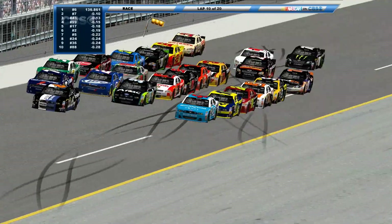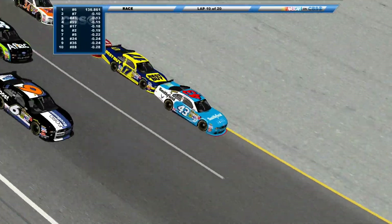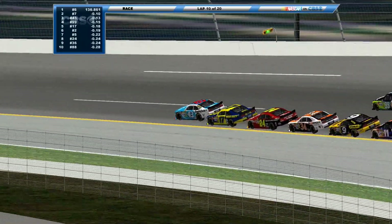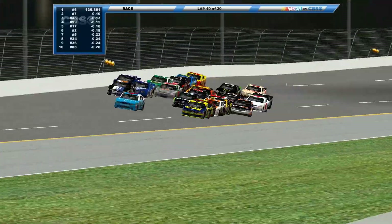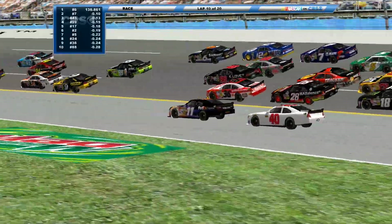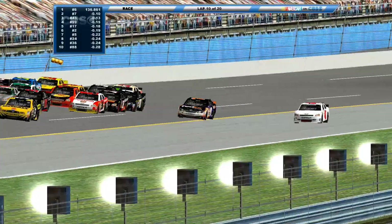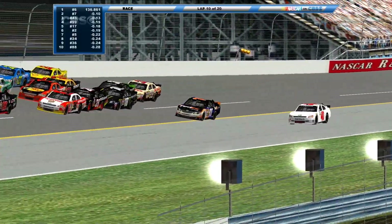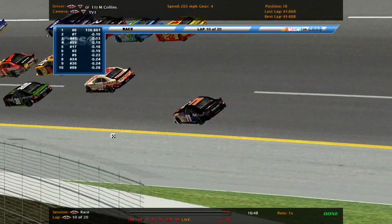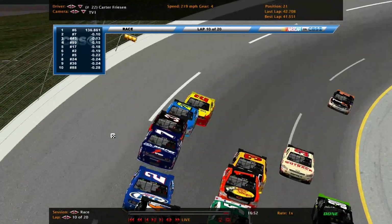One more lap to the halfway point, getting tight. The 11 and the 36 — what a save by the 11! Trey Wright also down on the apron trying to pass. We don't have that yellow line rule. Careful — merging back up. Trey Wright really has to back it out. He's still going to lose a ton of ground. He's definitely going to need a caution to get back up.